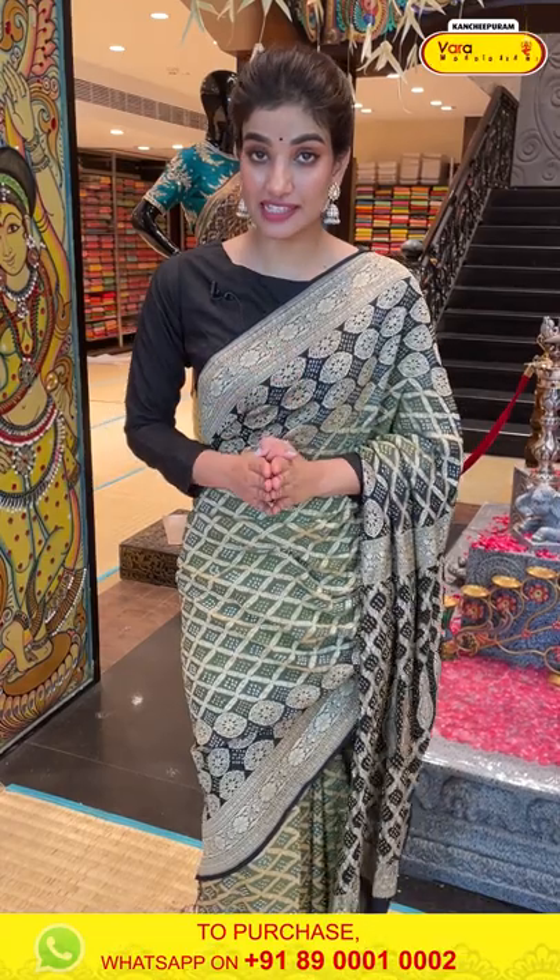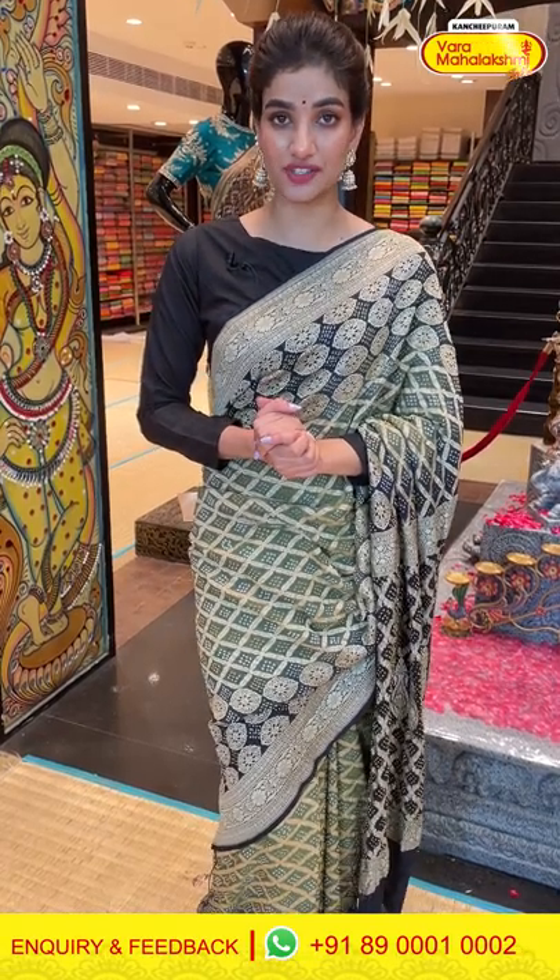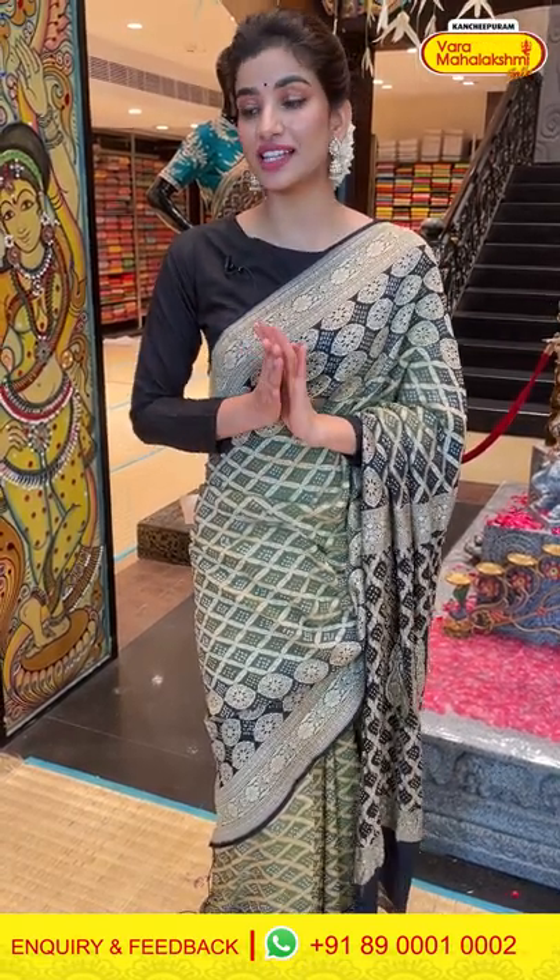The offer for today's live is only applicable within 24 hours for our viewers, so you have to hurry. Select your favorite saree today itself, click a screenshot along with the item code, and send it to 890001 and 0002.